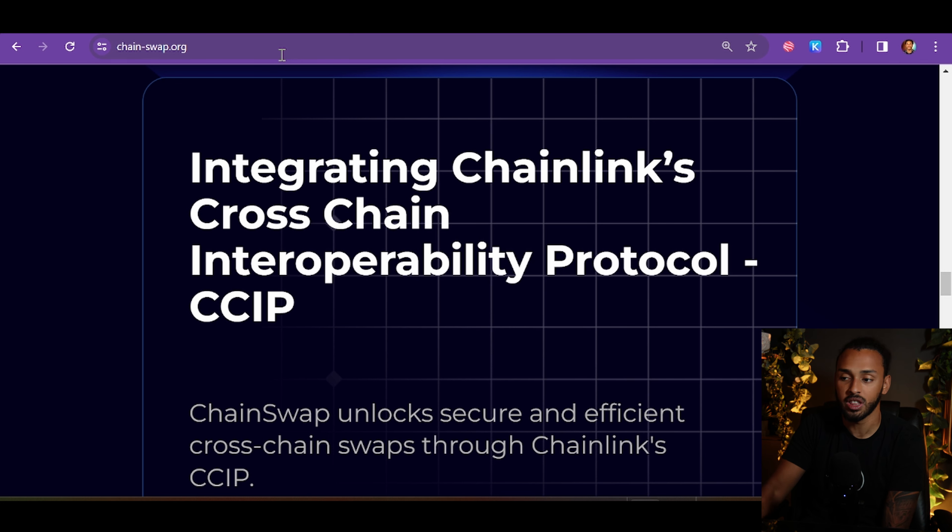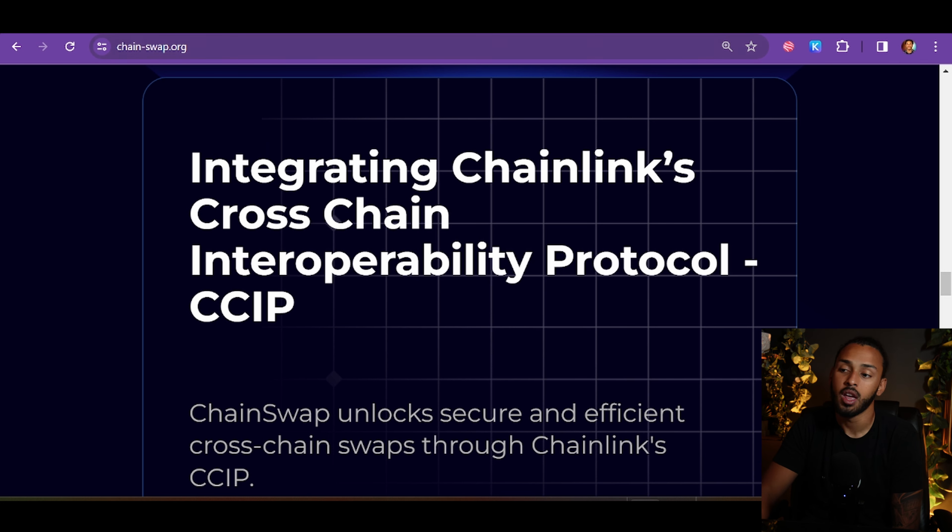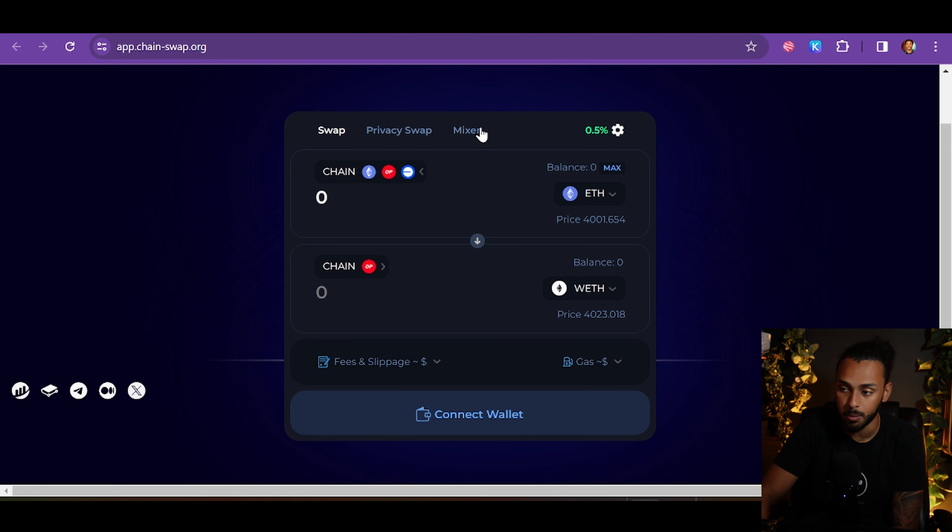Of that 0.5% dApp fee, 75% goes to buybacks and burns, and 25% goes to holder redistribution. As the platform grows and generates more users and fees, more money is being spent buying back and burning the token and distributed to holders — essentially making you a real stakeholder in the platform. It's a fee-per-transfer, swap-by-swap revenue model. They have utility, a product that makes money, and that revenue will help support the token's price floor over time.